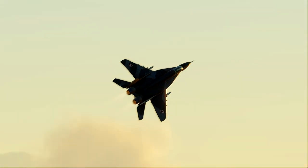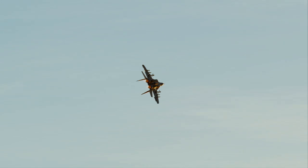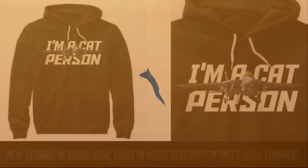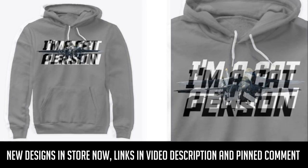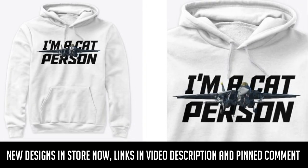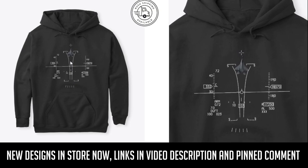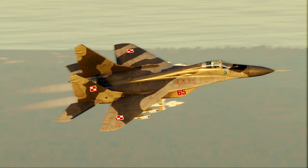Hey guys, welcome back to another video. Today we're looking at the MiG-29 Fulcrum. A lot of people have a misconception that the MiG-29 was a pushover or a dud. In reality, the MiG-29 was very much a step forward in Russian Soviet aviation engineering. We're going to look at that and then have a couple of dogfights against an F-16 Viper to see how the MiG-29 performs.